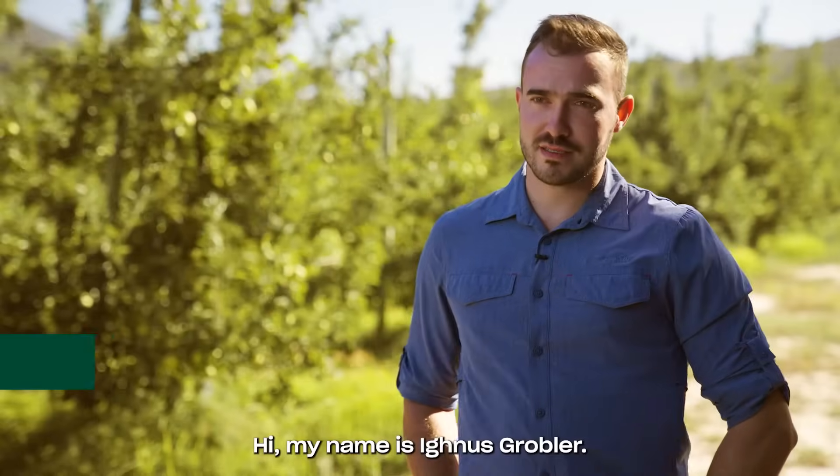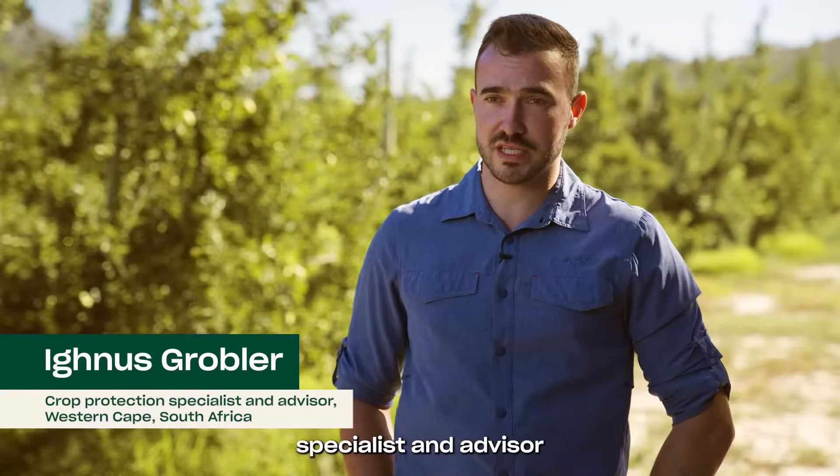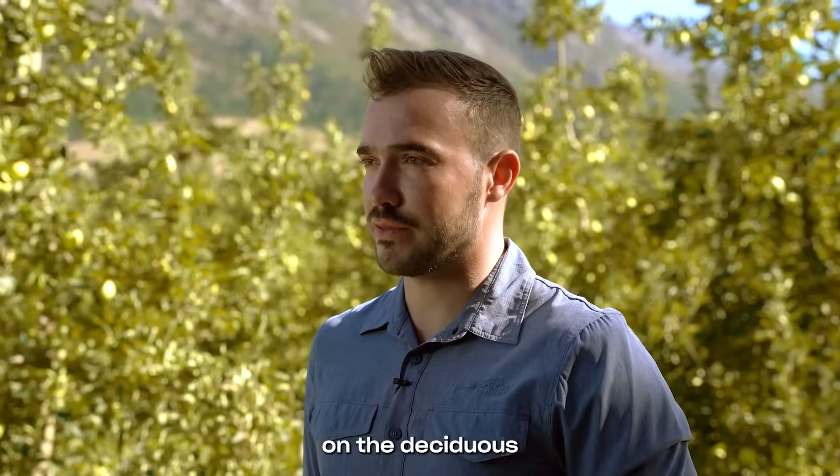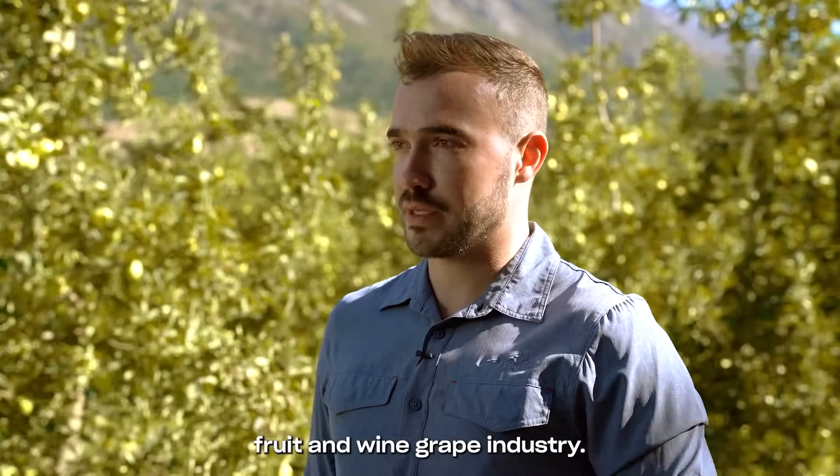Hi, my name is Ignis Grobler. I'm a crop protection specialist and advisor in the Western Cape, South Africa, and I focus mainly on the deciduous fruit and wine grape industry.